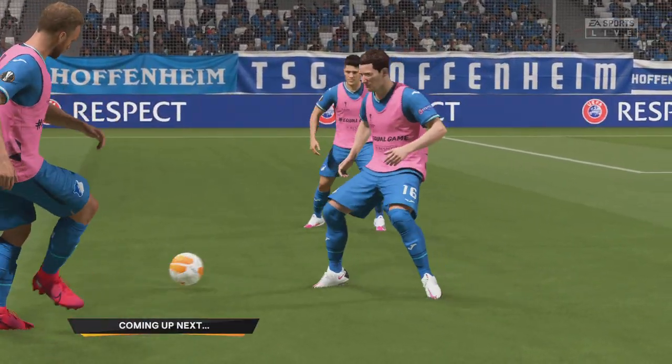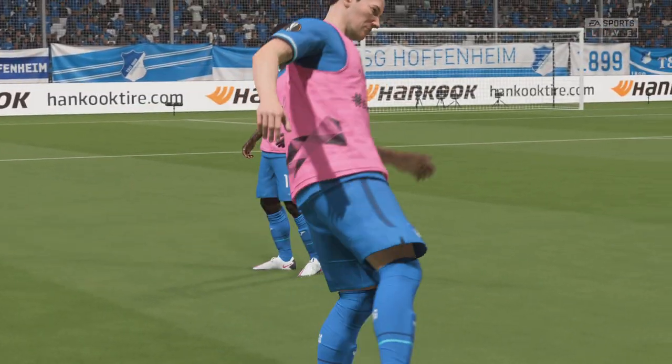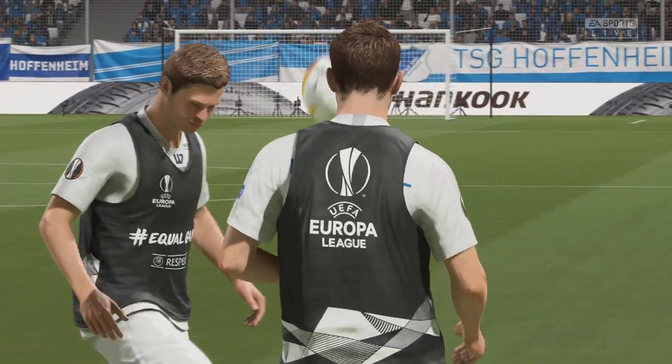Two teams ready, they hope, to clear the final hurdle — the final Europa League hurdle. And the atmosphere is building up already. We have all the action for you live on EA TV.